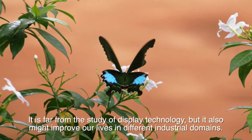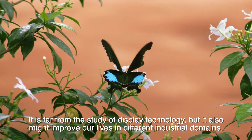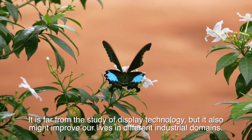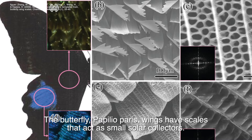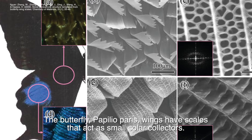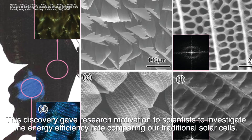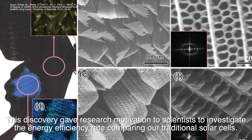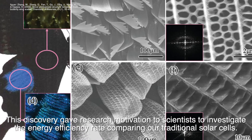This research is far from the study of display technology, but it also might improve our lives in different industrial domains. The Papuleoparis butterfly wings have scales that act as small solar collectors. This discovery gave scientists motivation to investigate the energy efficiency rate compared to our traditional solar cells.